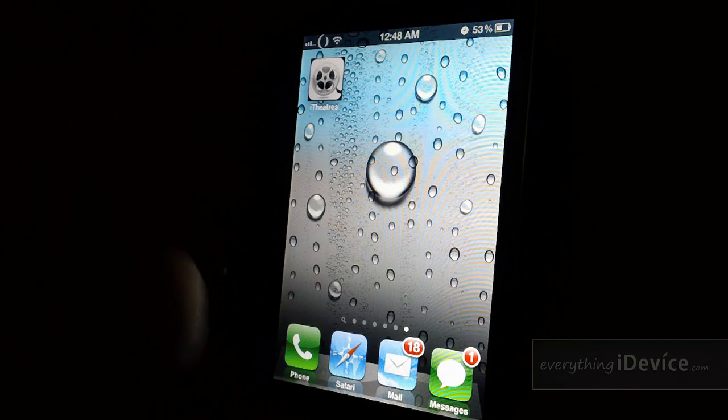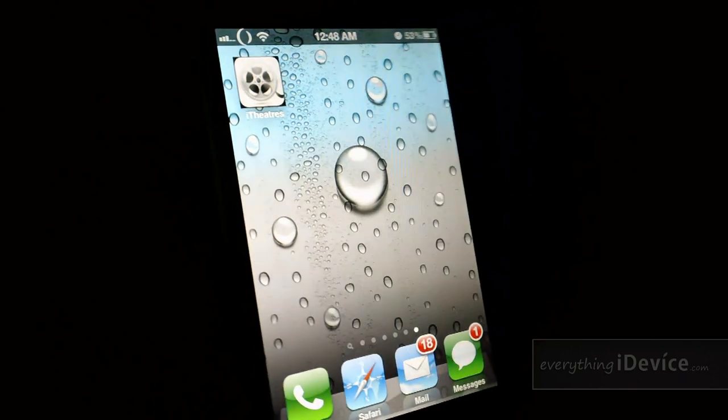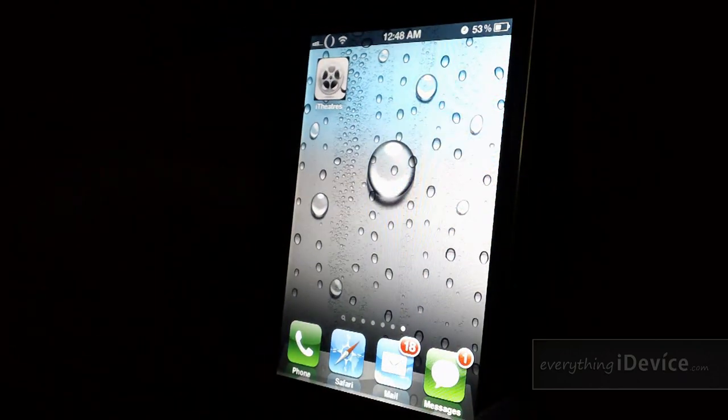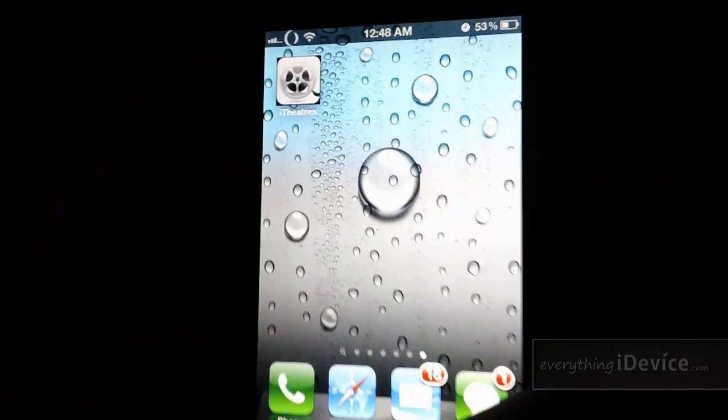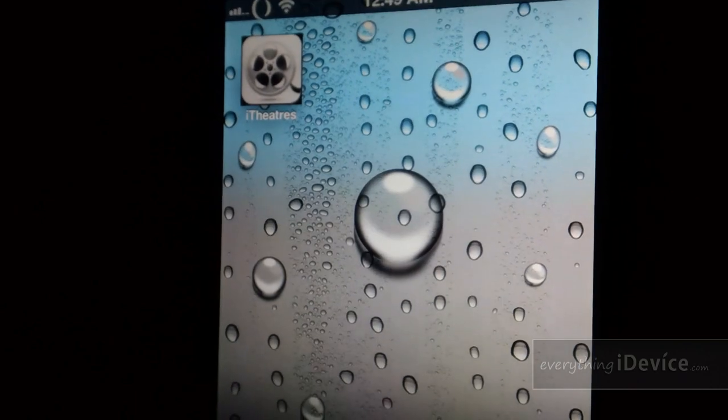I have it all blacked out in here so you can't see all the boxes and crap I got laying all over. This is kind of a little easter egg — the last video of this current apartment. Ready to move out. Now, what I'm covering in this video is called iTheater.